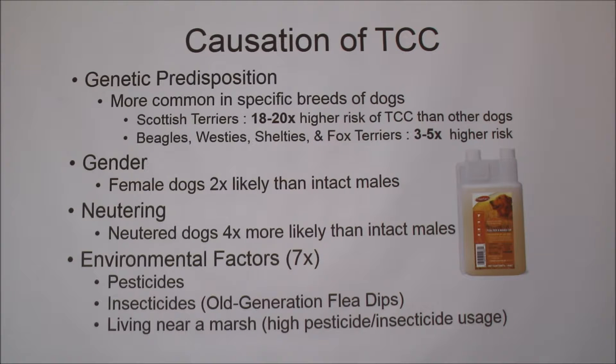Gender also plays a role. Female dogs are two times more likely than intact males to get TCC. But neutering also plays a role — neutered dogs are four times more likely to get TCC than intact males. Environmental factors also play a big role, specifically pesticides and insecticides. Pesticides like lawn fertilizers and insecticides, especially old generation flea dips — a flea and tick medication that you mix in with your dog's shampoo or give them a bath directly in — have been linked to causing TCC.